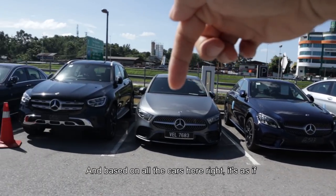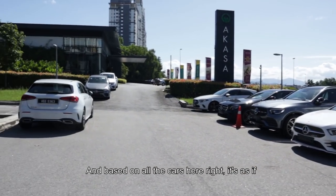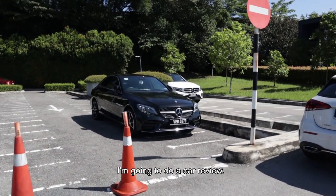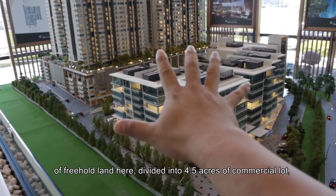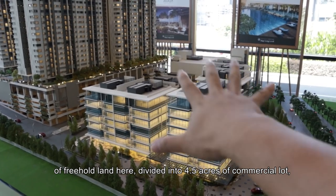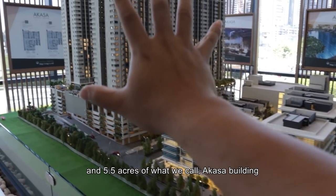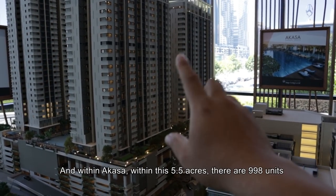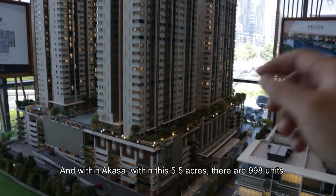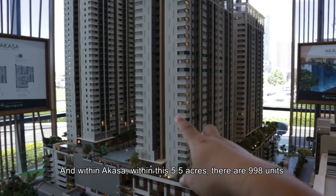Based on all the cars here, it's as if I'm going to do a car review. This should be the Silk Highway and it's 10 acres of freehold land here, divided into 4.5 acres of commercial lots and 5.5 acres of what we call the Akasa building. And in this Akasa building, within this 5.5 acres, there's 998 units.